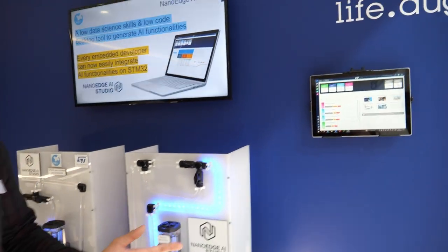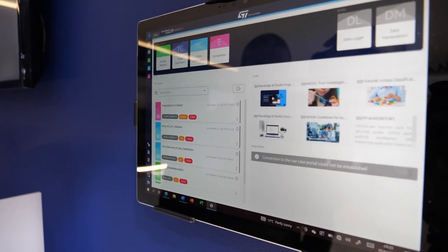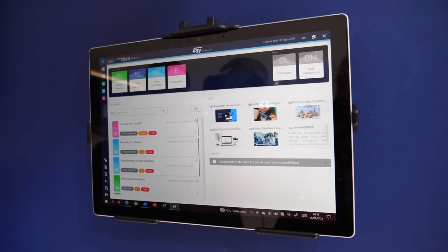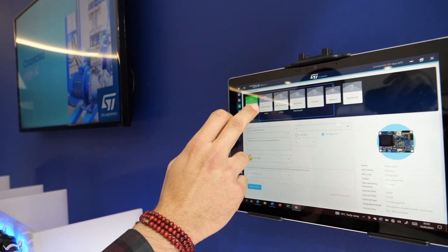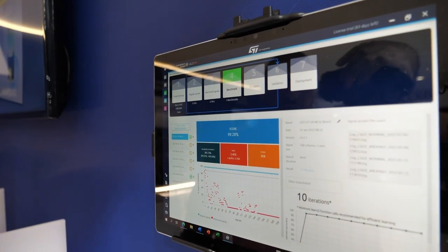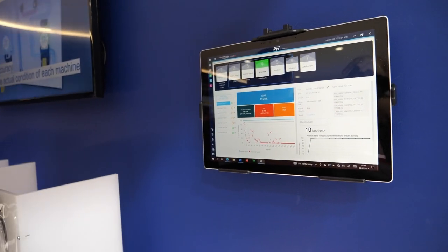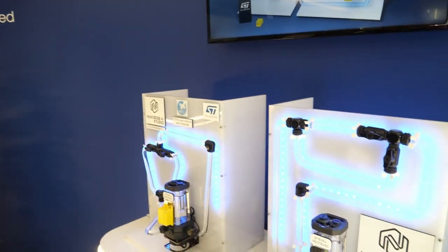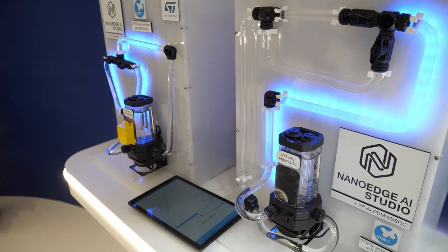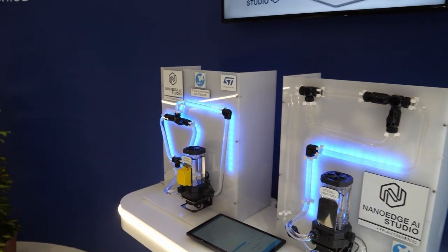This tool allows the user to create from scratch in a matter of minutes AI algorithms for automated detection, classification, or regression, covering every kind of use case. We are sensor agnostic and it only takes a few steps to create an optimized machine learning model. The studio does most of the job to ease developer life, reaching almost 100% accuracy with a really low footprint. These solutions are optimized for STM32 microcontrollers. We can work with vibration, temperature, current, pressure, audio, and images.